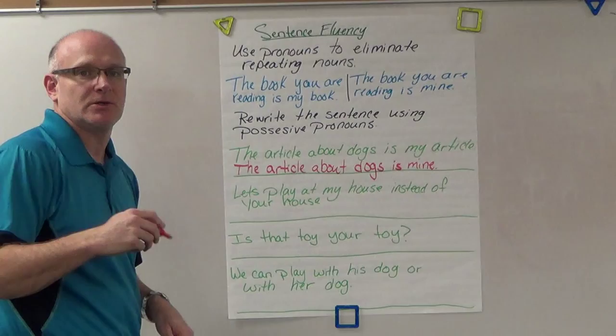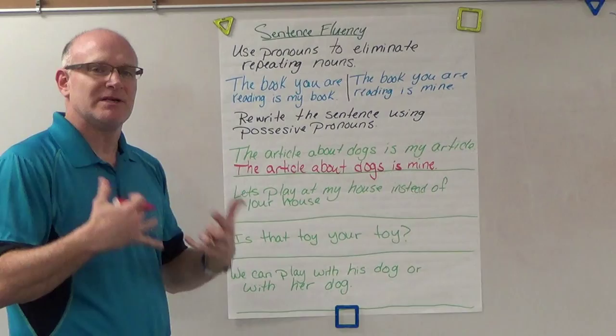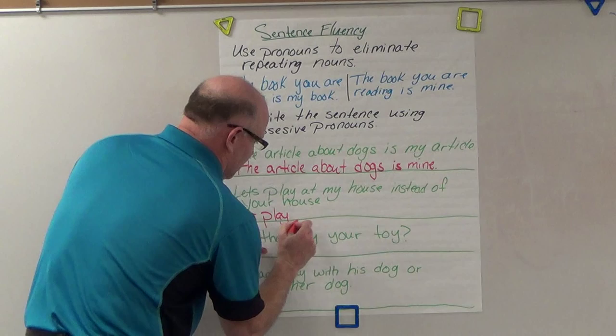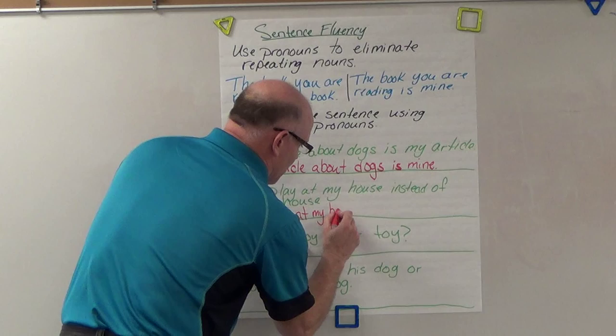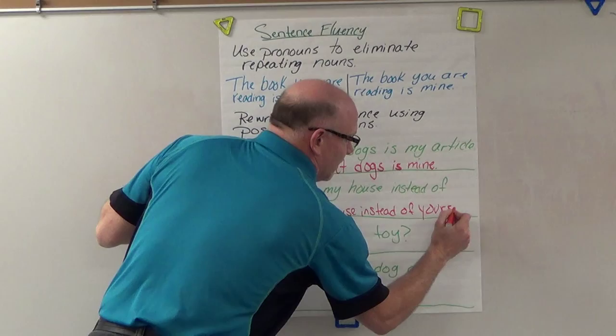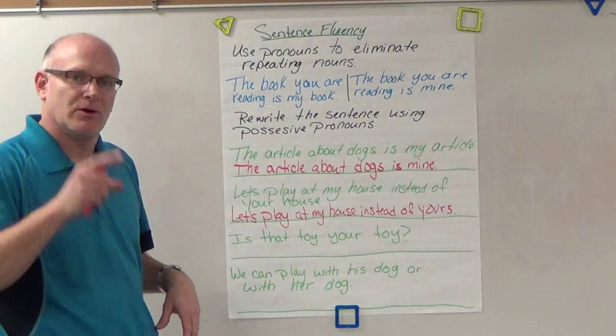Unless of course you wrote it, and then it would be yours. 'Let's play at my house instead of your house' — once again, repeating the noun makes for a poor sentence; it's not very fluent, it doesn't flow very well. So we'd want to change that to 'let's play at my house instead of yours.'